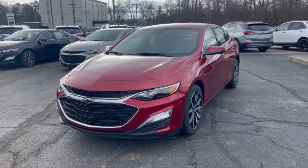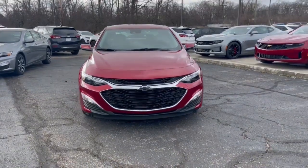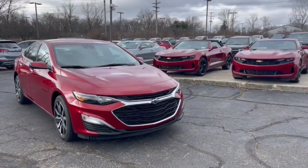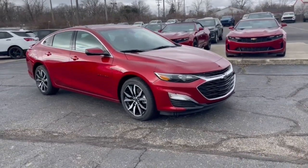Get a feel for the 2024 Chevrolet Malibu. The Malibu delivers the comfort and convenience of a four-door luxury midsize with the refined agility and sculpted looks that inspire true driving pleasure.